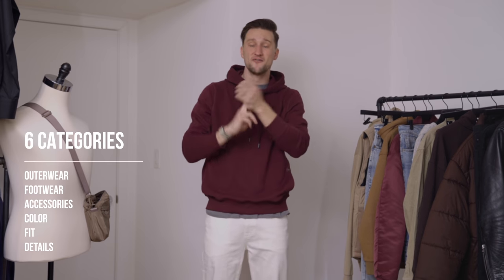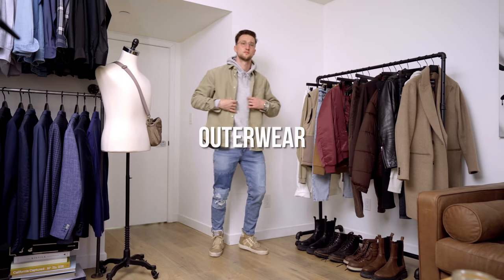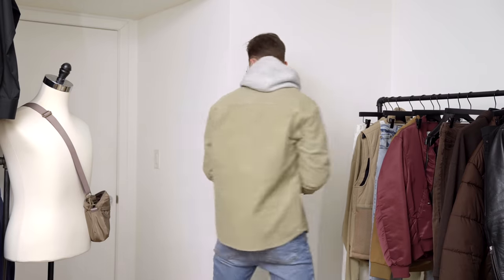We're going to talk about outerwear, footwear, accessories, color, fit, and details. Let's jump right in and start with the first category: outerwear. I'm a huge outerwear fan in general. The right jacket can make or break an outfit, especially a simple one. With jeans and a hoodie, you have a few different options that I think look absolutely phenomenal — a lot of which you might be familiar with, but I wanted to compile a list so you have it all in one place.